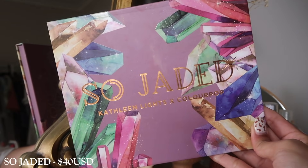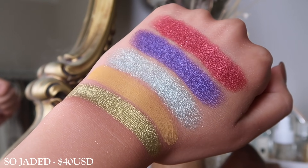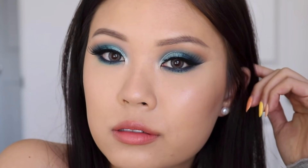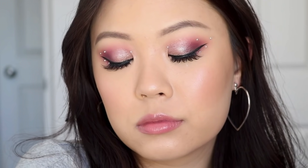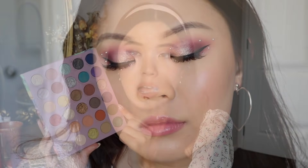Next up we have the So Jaded palette, in collaboration with Kathleen Lights. This palette is really fun — I think there are a lot of color stories you can do with it. If you want something more unique, this might be a really ideal palette because there isn't such a strong color story to it, so you're able to get more unique colors. Whenever I'm looking for comparisons and dupes, I will find them in here a lot because many of the other palettes don't have these type of tones, especially when it comes to those metallics and deeper mattes.